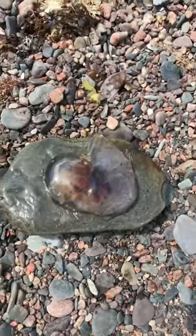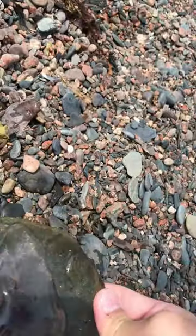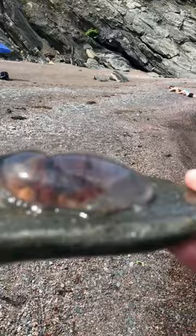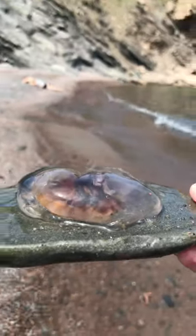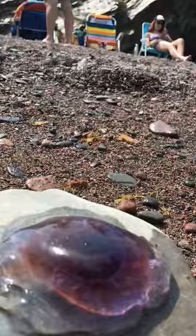The first species we will be talking about is the lion's mane jellyfish. These are one of the most common jellyfish to wash up on your shores and are easily identified by their white, blobular outsides and their purplish insides.